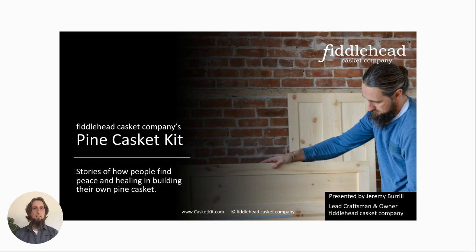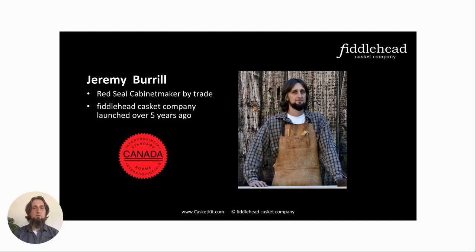So with that, I think we'll get started. For those of you who don't know, my name is Jeremy Burl. I'm the owner and lead craftsman here at Fiddlehead Casket Company. I've been a Red Seal cabinet maker since 2011 and started working in the woodworking field in about 2007, with a lot of playing around in the workshop before that.